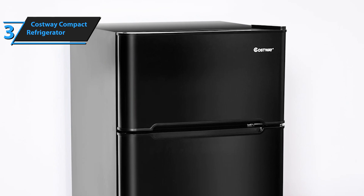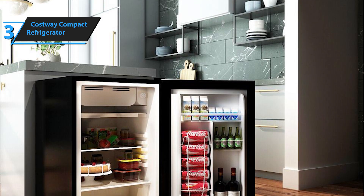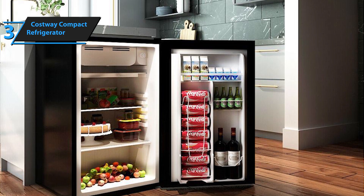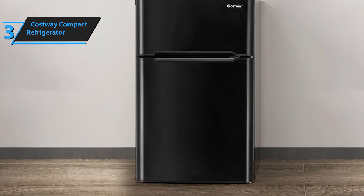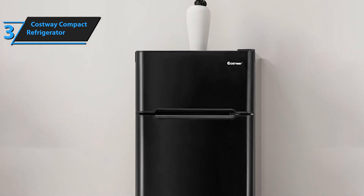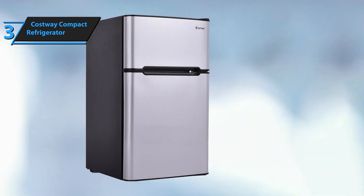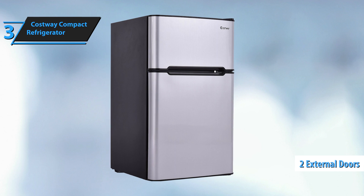The Costway Compact Refrigerator has been equipped with a crisper drawer specially designed to keep fruits and vegetables fresh for a more extended period. The drawer also provides an easy and convenient way to store your fresh produce without cluttering the refrigerator's main shelves. In addition, the mini refrigerator has a separate freezer compartment spacious enough to keep your ice cream cool all summer long, and the attached ice tray can make ice cubes to keep your drinks cold.